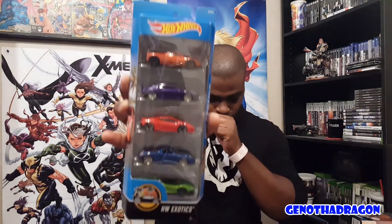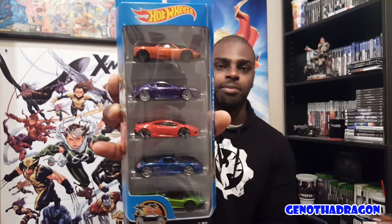One is the red Lamborghini Huracan, and then the purple Aston Martin DBS. This is actually my first purple Hot Wheels, which is kind of cool. I like that shade of purple. I love the Huracan, and the purple DBS is dope.